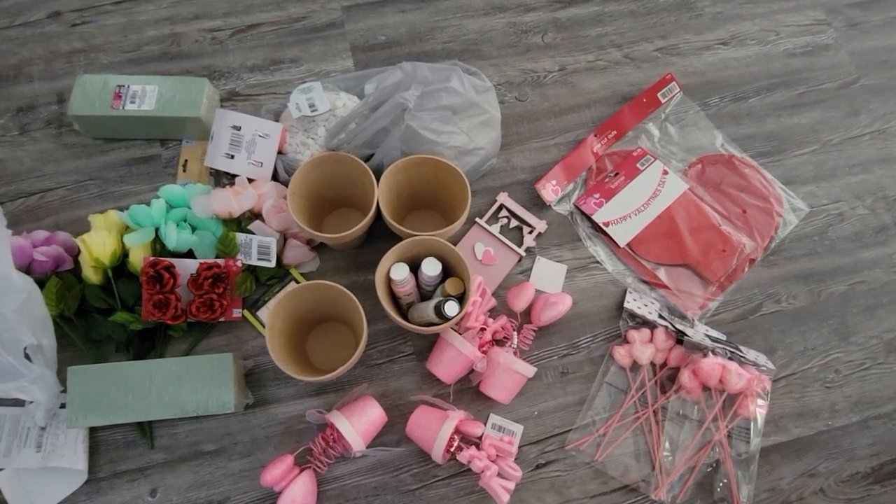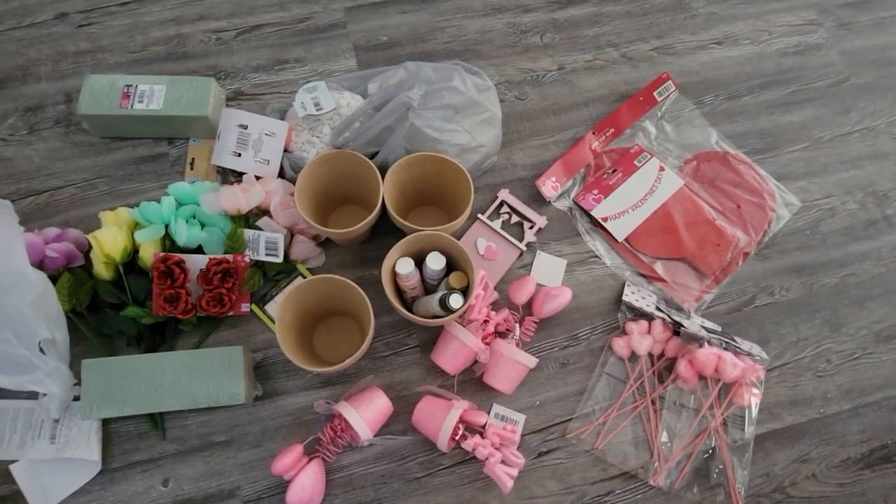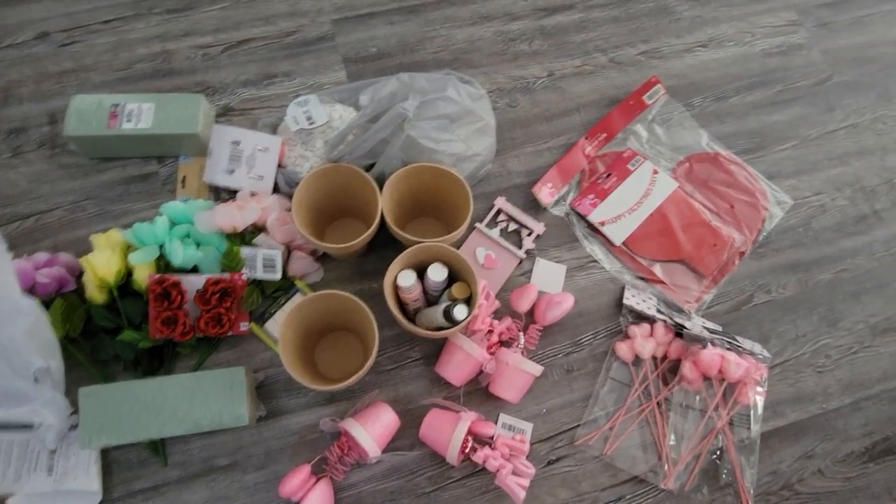I hope you guys enjoyed this haul! Please subscribe if you haven't already, give this video a big thumbs up, and I will see you guys in my next video. Bye!